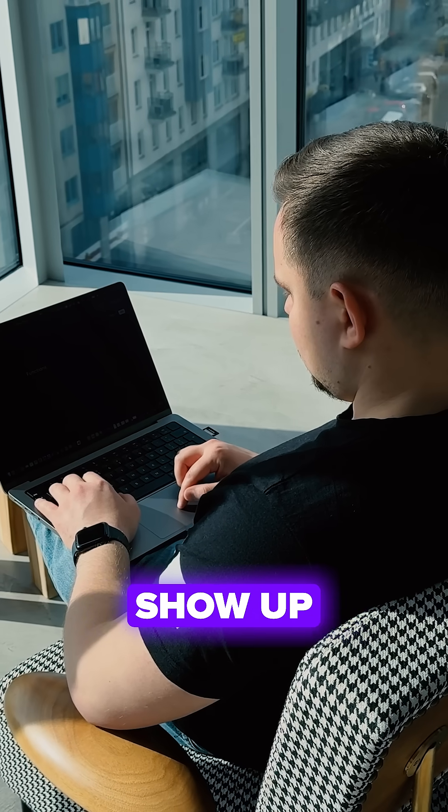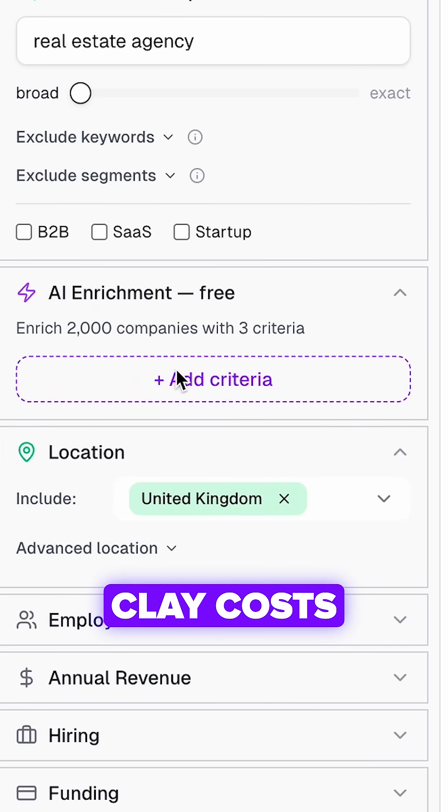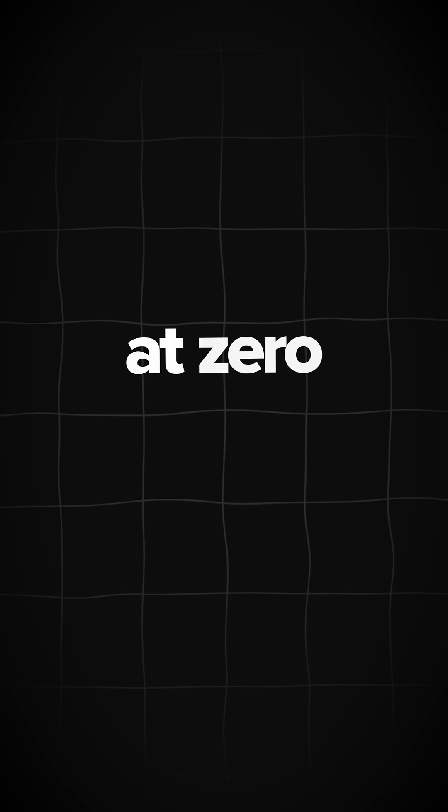Most tools miss leads that never show up on LinkedIn — you're literally leaving money on the table. Plus, AI enrichment is completely free. While Clay costs $100 to clean 1,000 companies, Xpli does it at zero cost.